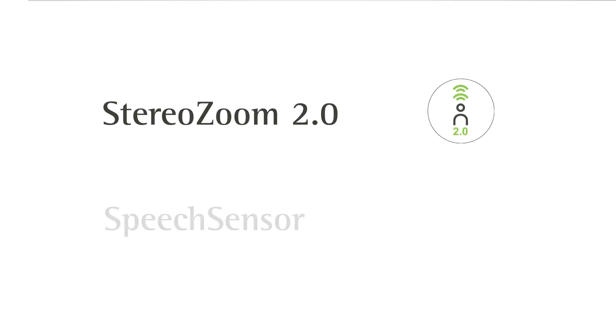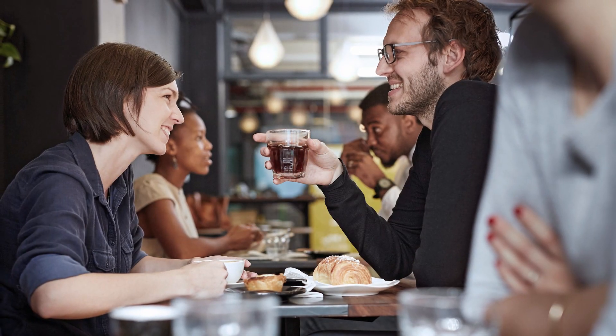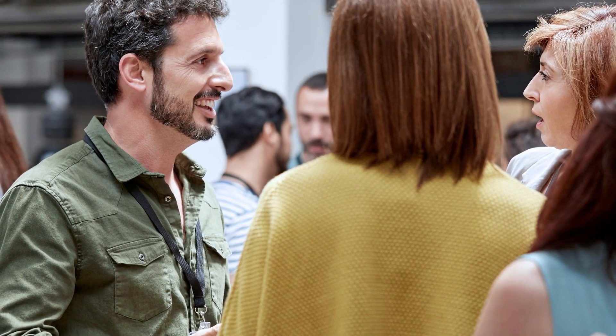With Lumity, we introduced two new features: Stereo Zoom 2.0 and Speech Sensor. As an audiologist, I started my career in clinic, and something I heard on a daily basis was, "I don't have a hearing problem, but I do sometimes struggle understanding." When I asked, "What sort of situations do you have difficulty understanding?" the most common answer was, "I struggle the most when there is background noise" — in noisy restaurants, cafes, sometimes with just one person, other times in a group.